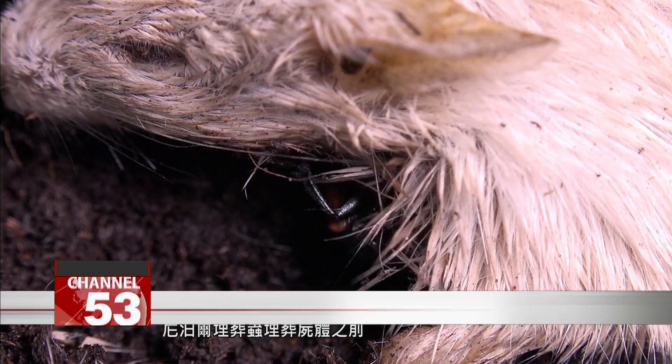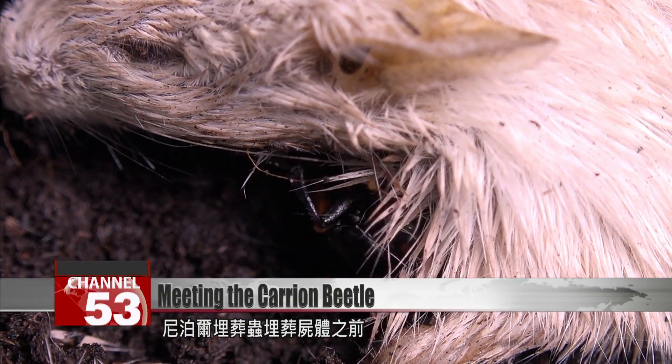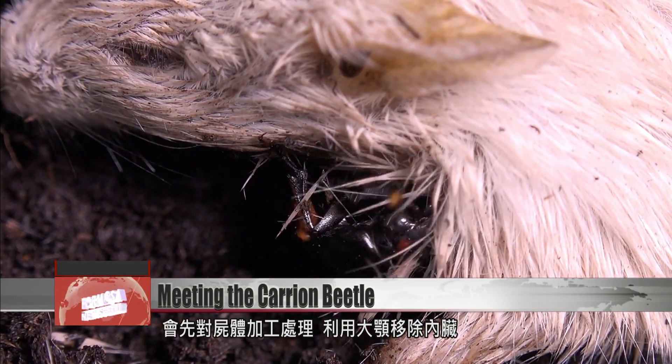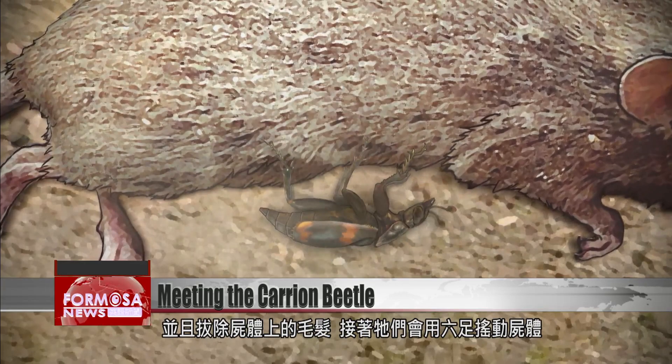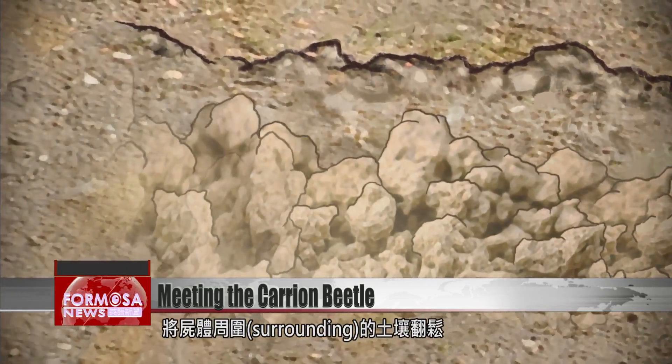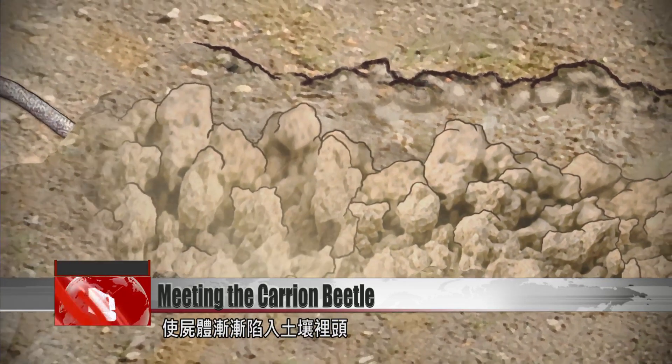Before the carrion beetle buries a dead body, it prepares the body, using its mandibles to remove the organs as well as the fur. Then it uses its six legs to rock the carcass and loosen the surrounding soil, making the body gradually sink into the soil.